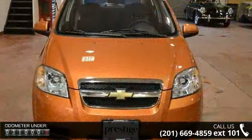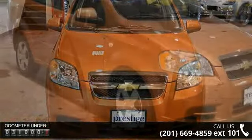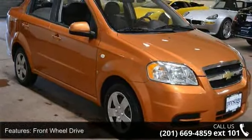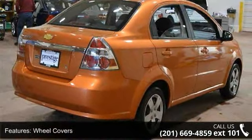Some of the top features included with this vehicle are front-wheel drive, wheel covers, steel wheels, power steering, daytime running lights, bucket seats, pass-through rear seat, rear bench seat, adjustable steering wheel, and emergency trunk release.